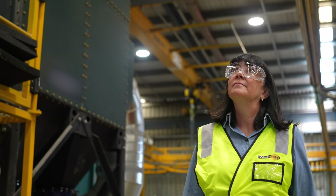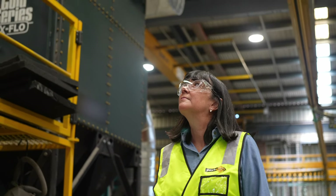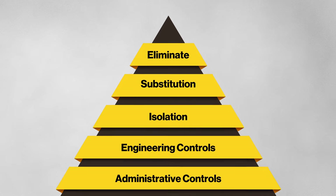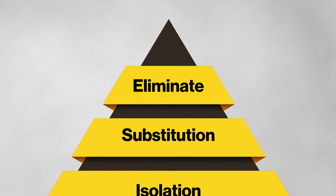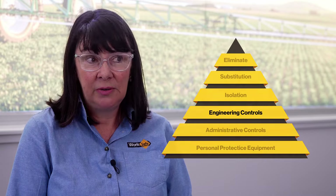Because welding fumes are a hazardous substance under the regulations, you have to follow the hierarchy of control. That starts with elimination and substitution, but generally you can't do that when welding, so you have to look at the next level, which is engineering controls.